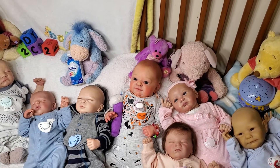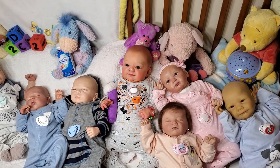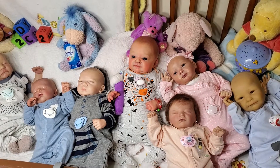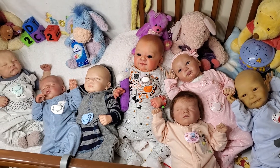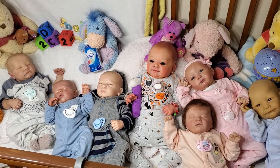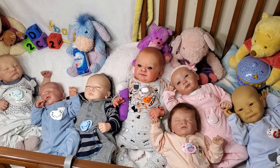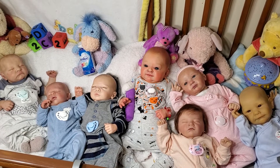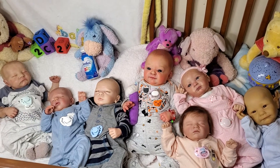Smiling is infectious, you can catch it like the flu. When someone smiled at me today, I started smiling too. I passed around the corner and someone saw my grin. When he smiled, I realized I passed it on to him. I thought about that smile, then realized its worth. A single smile, just like mine, could travel around the earth. So if you feel a smile begin, don't leave it undetected. Let's start an epidemic quick and get the world infected. So there you go — 'Smile' by Spike Milligan.